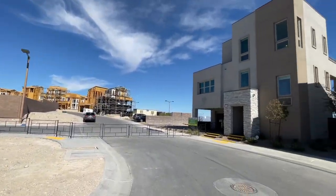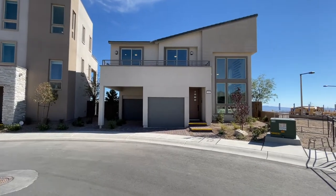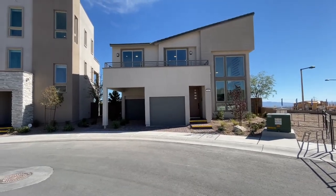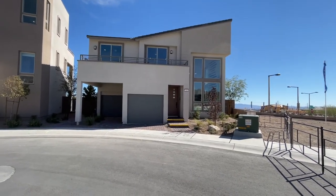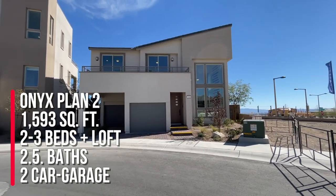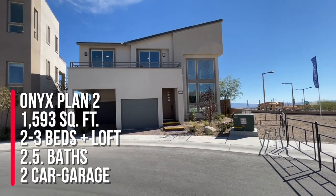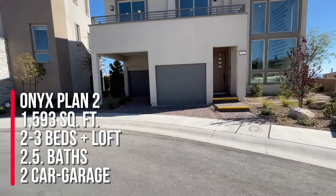They have four floor plans displayed or modeled, but they have a total of five different floor plans. There's two collections — Collection One and Collection Two. This is the Onyx Plan Two, part of Collection One, and this one's the two-story version with a two-car garage.